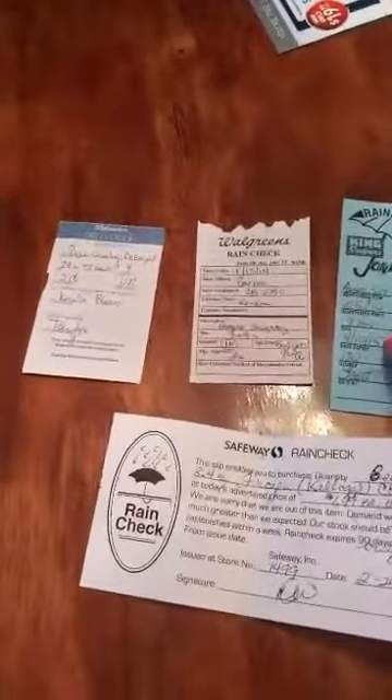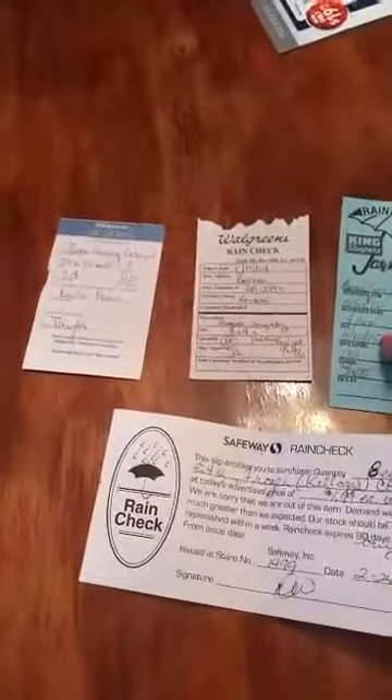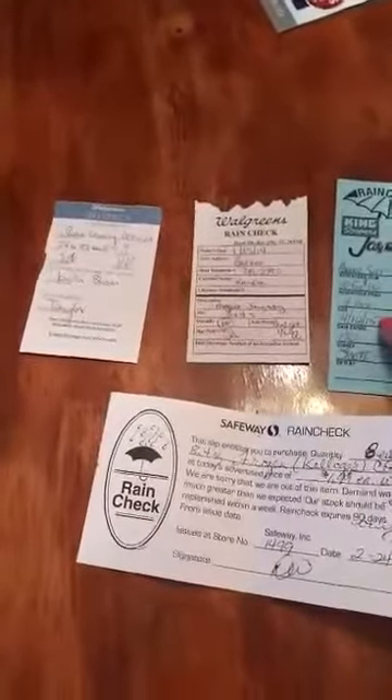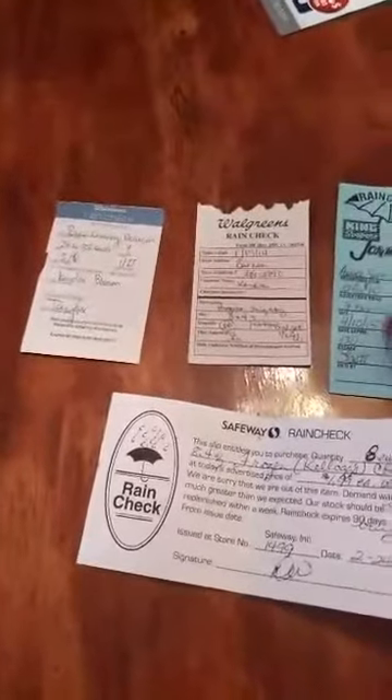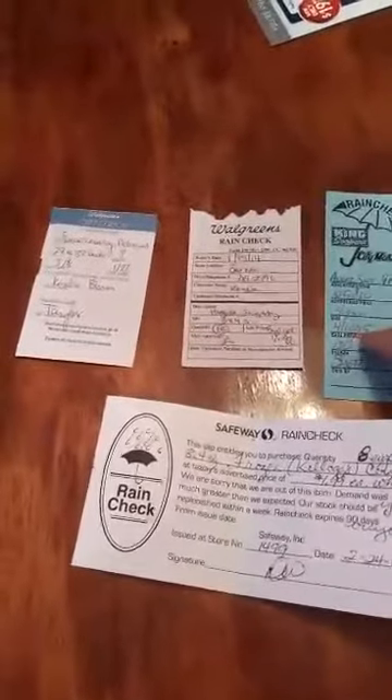A lot of rain checks expire. At King Soopers they actually write the expiration date on the rain check — it's usually good for 30 days. I got this rain check on 3/10, so they wrote the expiration as 4/10.